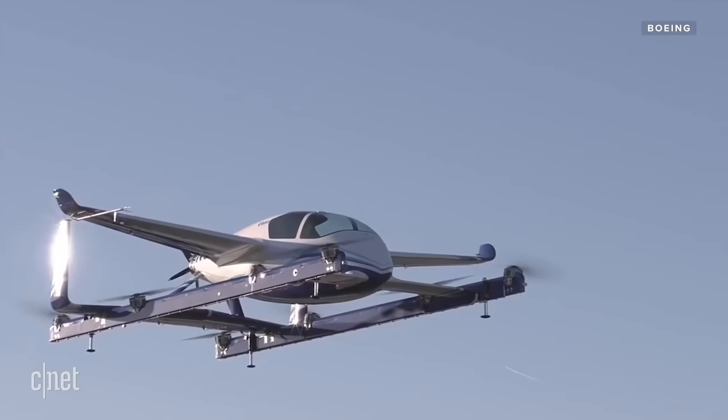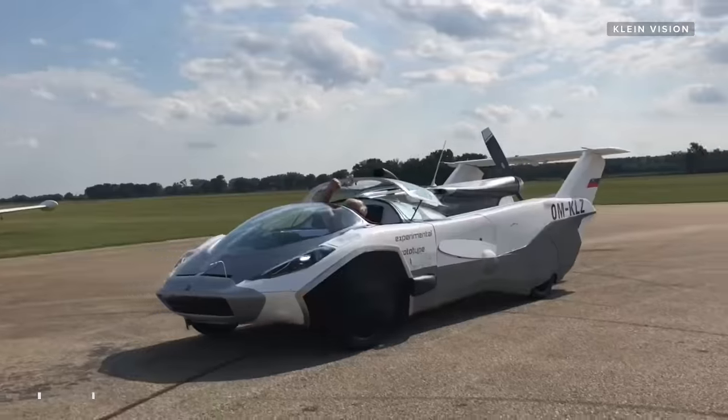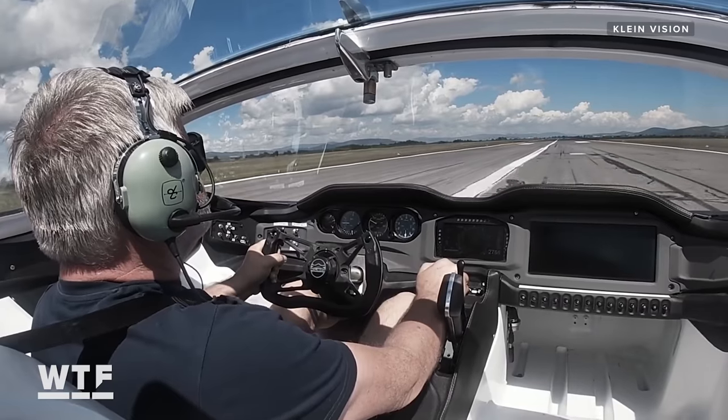Most flying cars that make it into the real world aren't really cars at all. They're more like personal life-size drones designed to take off vertically and land on the tops of buildings. But a company called KleinVision wants to change that with the Air Car. According to KleinVision's co-founder Anton Zajac, the Air Car is a true hybrid vehicle — just not as you know it.